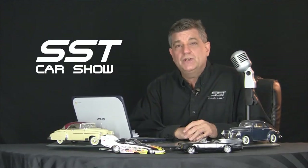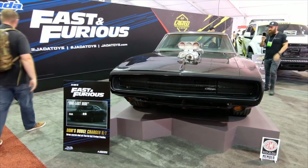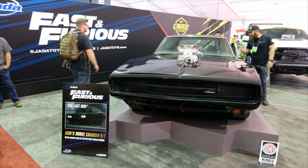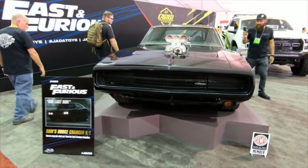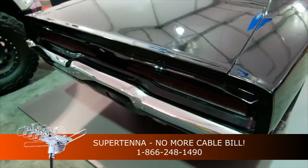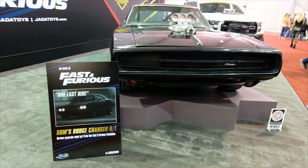And now, the Hollywood star car treat. We found Dom's Charger from the Fast and Furious during our last visit to the SEMA Auto Show in Vegas. We'll see you next time.